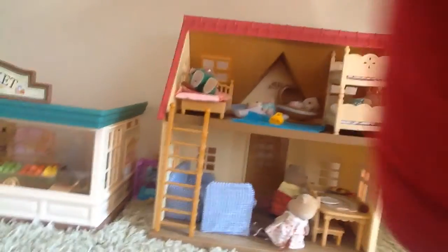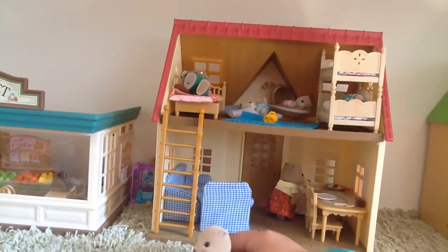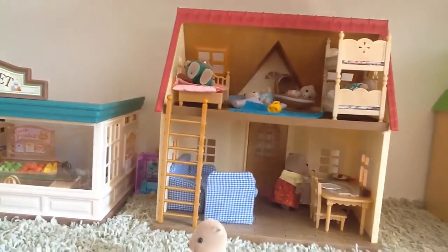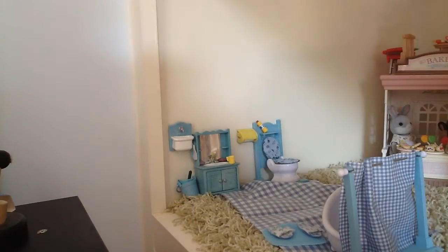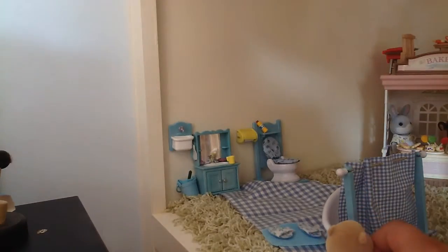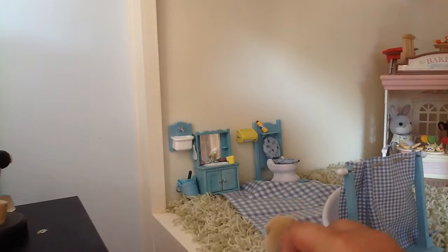June is going to go take her little dog on a walk. Since it's the morning, June has to go clean up and get ready for the day. So, she is going to come in here, and she's going to take her shower, and she's going to wash her hands. And then, she's going to go back and eat her omelette.